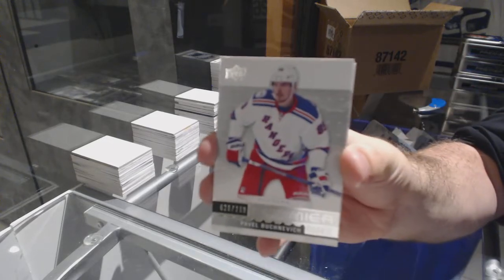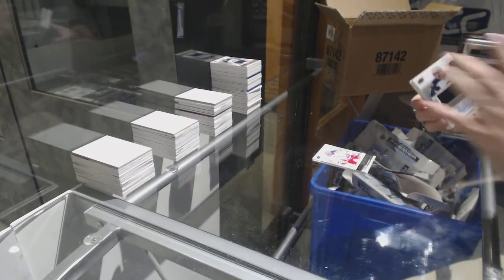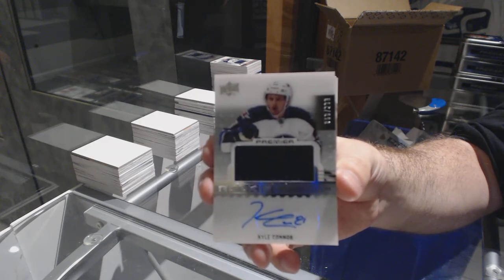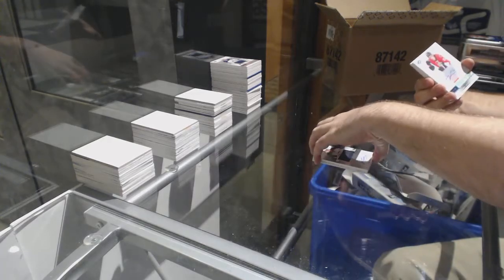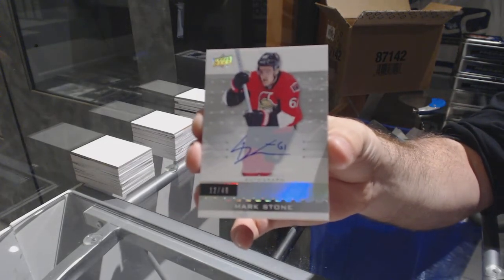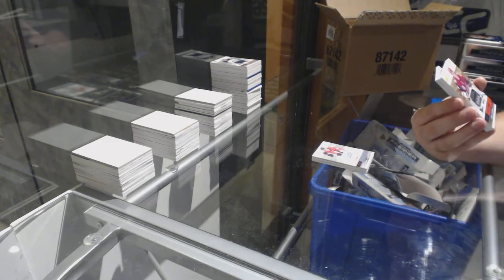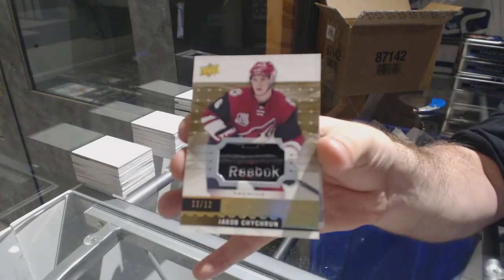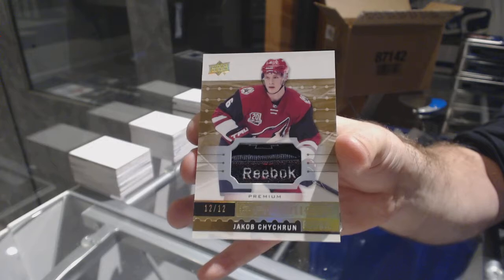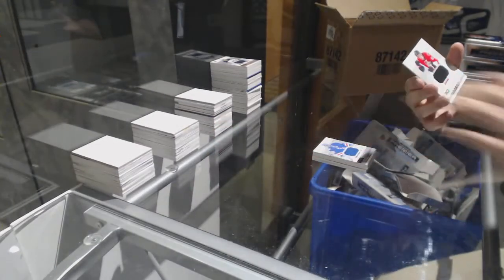For the Winnipeg Jets, number 2.99 Rookie Patch Auto Kyle Connor. For the Ottawa Senators, number 49 Mark Stone. Number 212 premium rookie net line for the Coyotes — Jacob Chychrun. Jacob Chychrun number 212. For the Rangers, 1.99 Henrik Lundqvist. And for the Sens, the 1.99 Mark Stone.